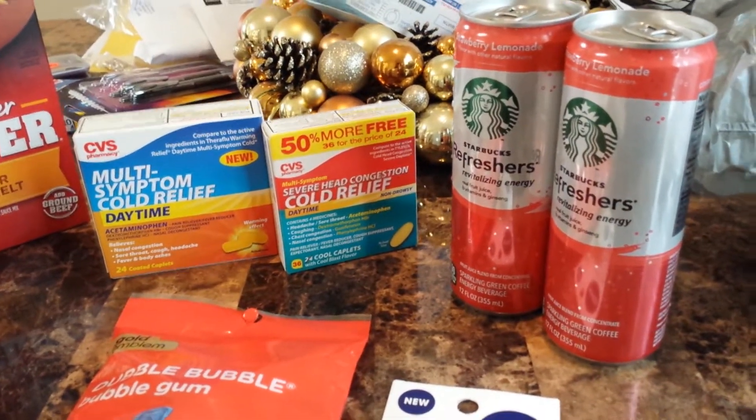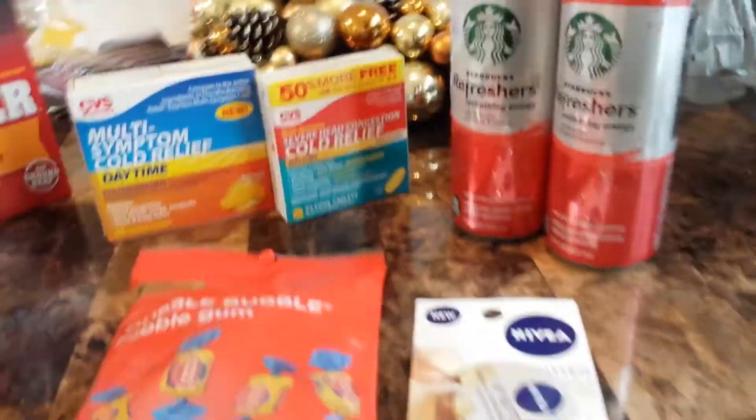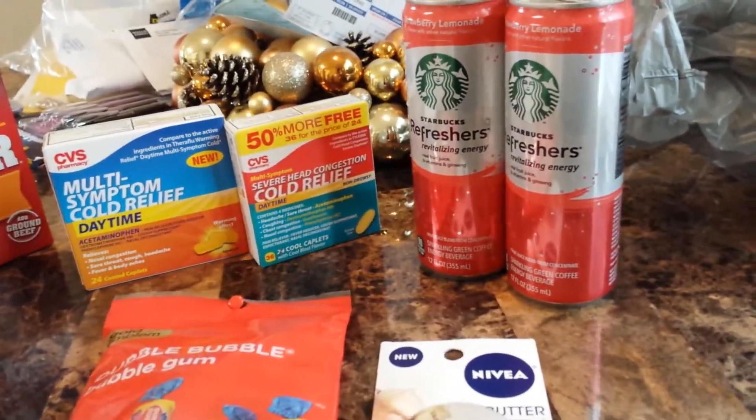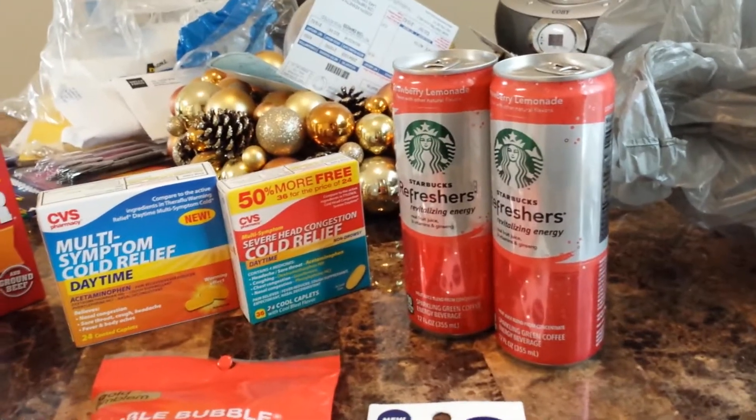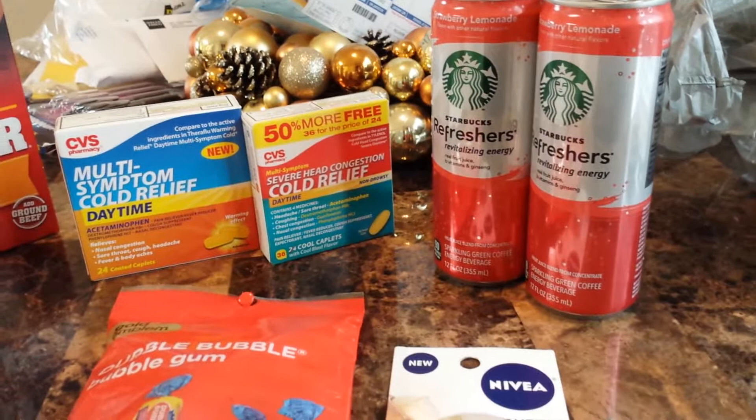Hey y'all, welcome to Working Those Cues. Coming to you with a quick CVS haul, and I also want to talk about Ibotta along with Saving Star as well, just in case you guys aren't familiar with it. And welcome to my new subscribers.